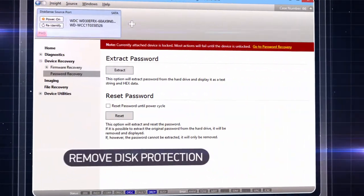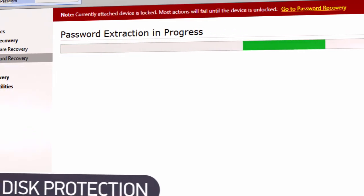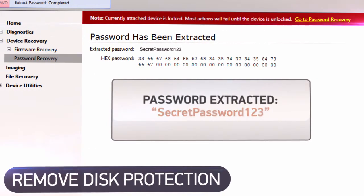If the hard disk is password protected from unauthorized access, simply turn off the protection by extracting or resetting the password.